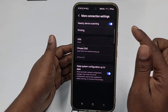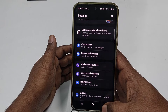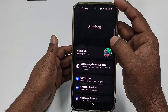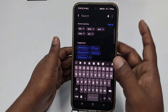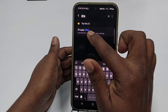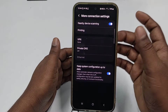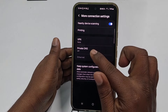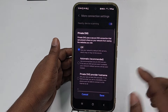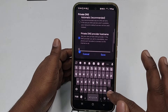After that, you can see the DNS option. If you don't find it, go back — different phones may look different, but you can use the search settings option and search for DNS. You will find the Private DNS function available. Click on it and you will see Private DNS is currently off.